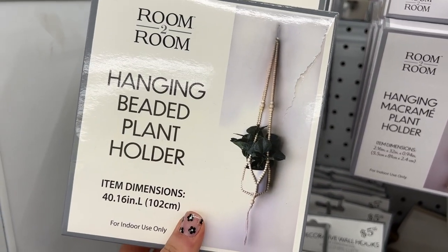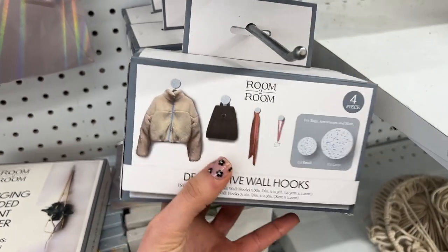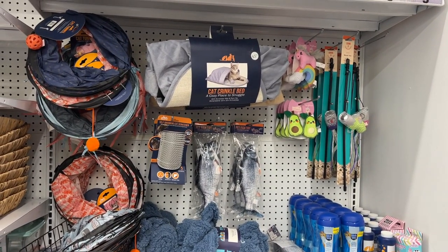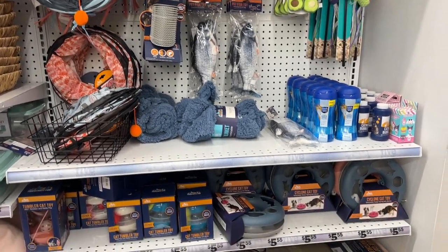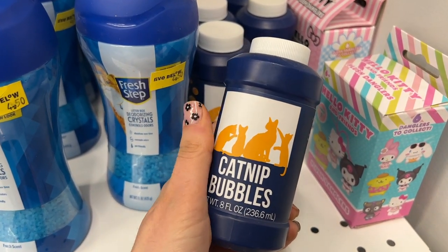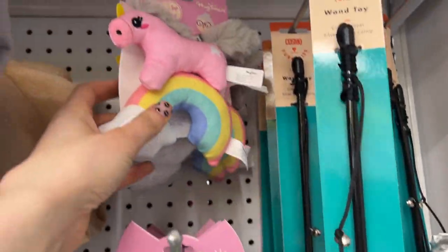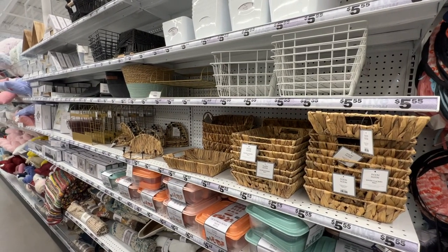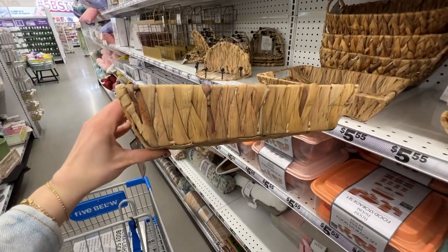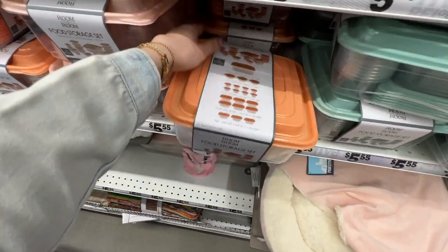Moving on to the home decor section — I saw this really pretty new hanging beaded plant holder, a light catcher, and these sparkly disco ball lights. They even had a whole section just for cats, which I love since I'm a cat mom. They had crystals for the litter box, catnip bubbles — though I had those and they were really messy so I can't recommend them — and a bunch of cute cat toys. Then I zoomed out to see the whole home organization section with really cute wicker baskets and a really nice set of Tupperware that would be good if you have to bring food to work.